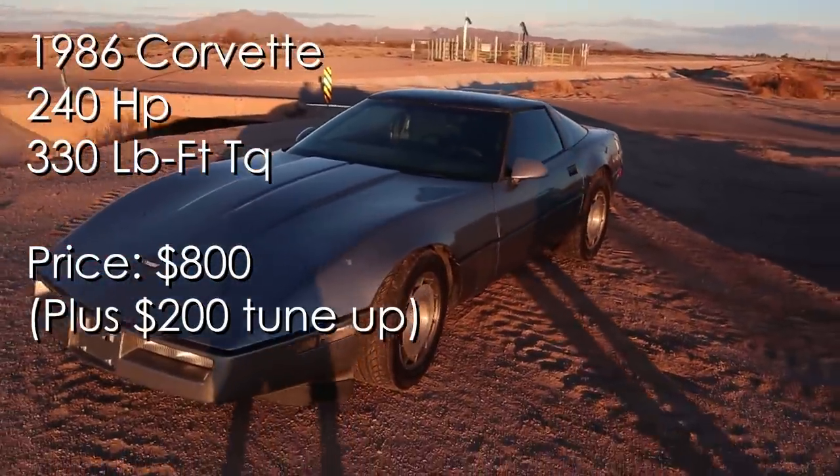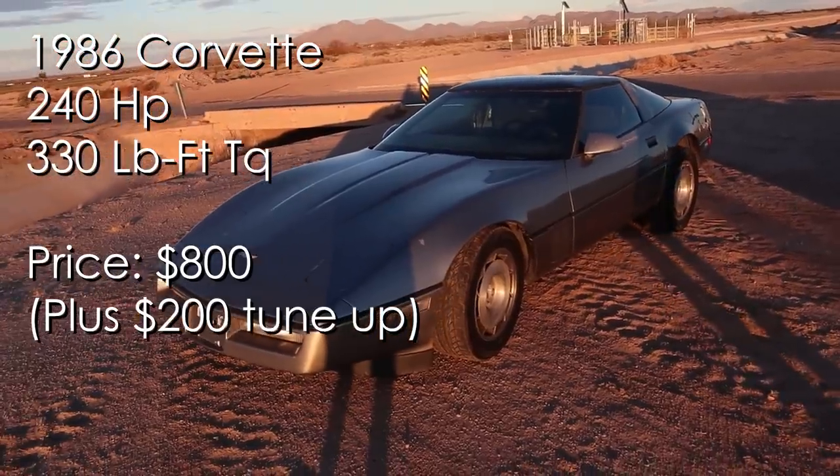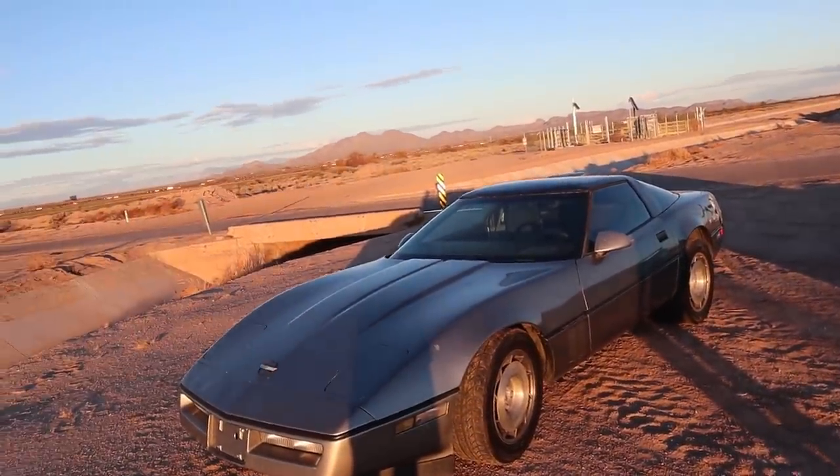I have my $1,000 1988 Chevy Corvette, 5.7 liter tuned port injection, small block Chevy 350. The 0-60 on paper when it was new is five and a half seconds.